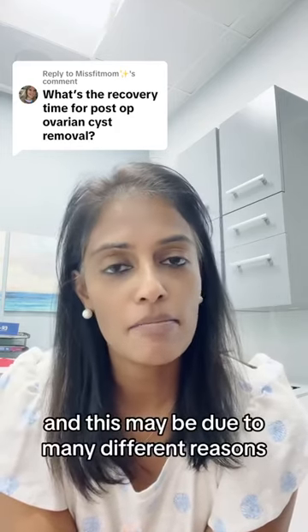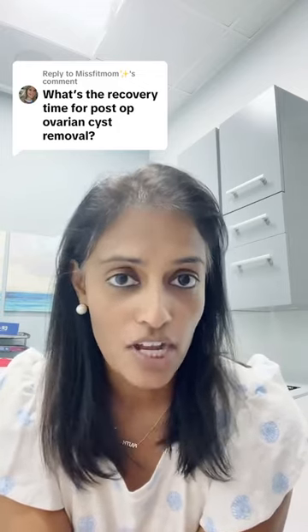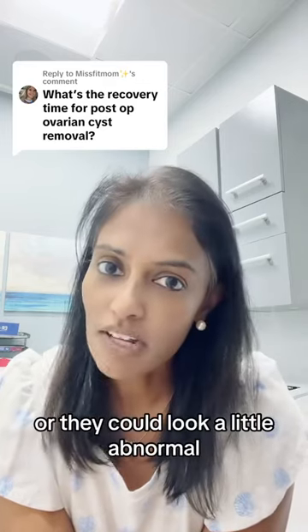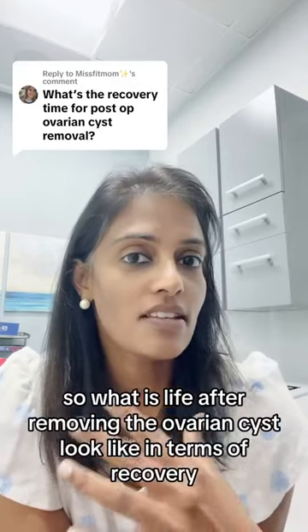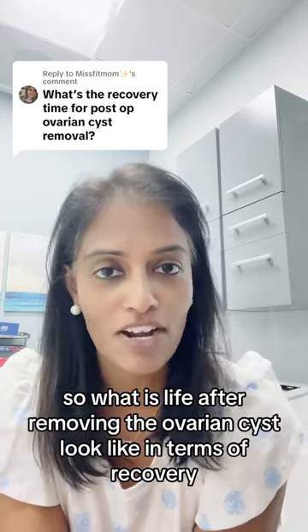This may be due to many different reasons. Ovarian cysts may become large, they may become painful, they could be on the verge of bursting, or they could look a little abnormal and it's best to remove it. So what does life after removing the ovarian cyst look like in terms of recovery?